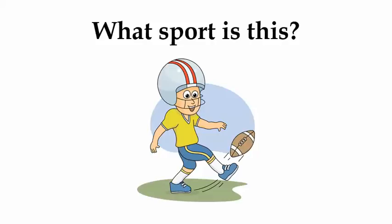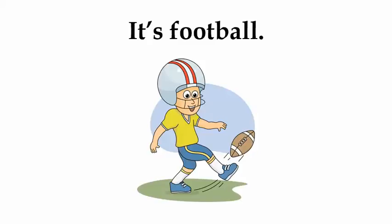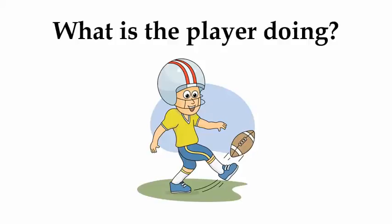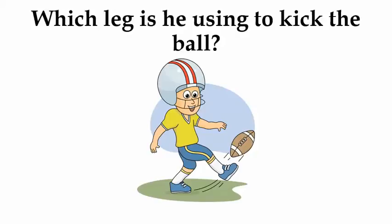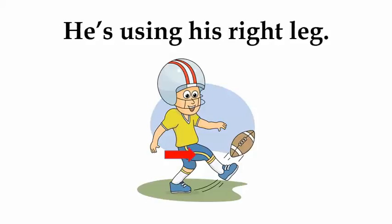What sport is this? It's football. What is the player doing? He's kicking the football. Which leg is he using to kick the ball? He's using his right leg.